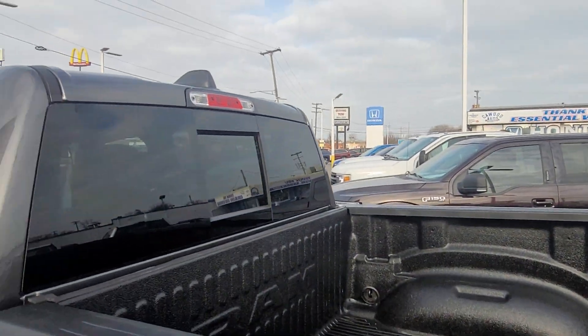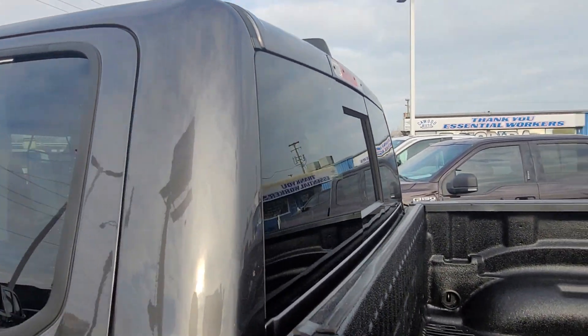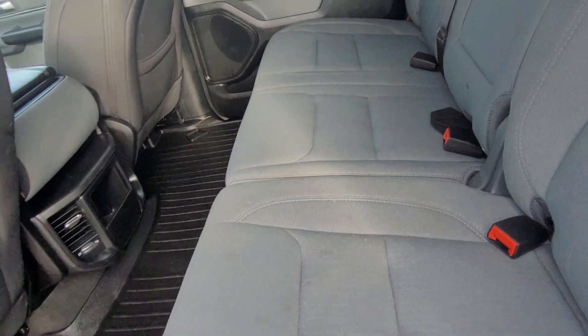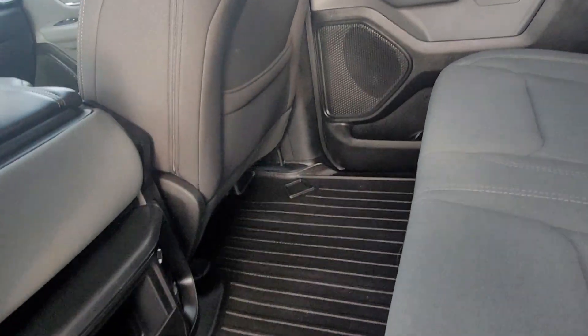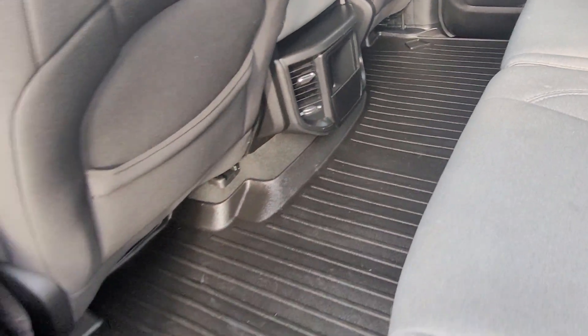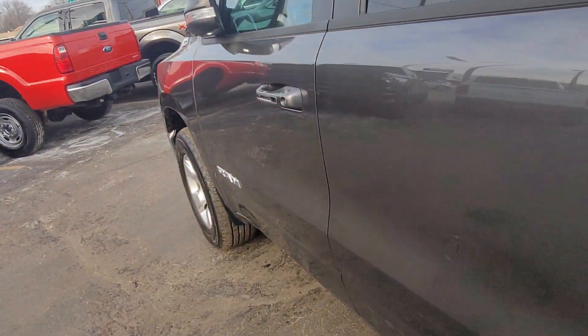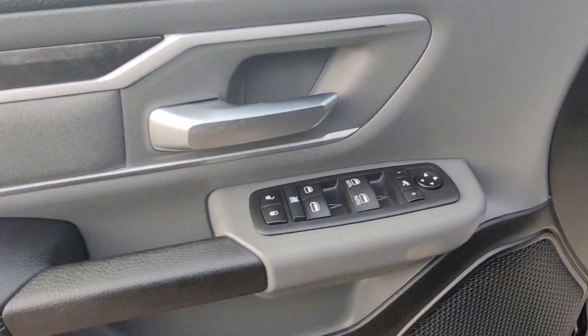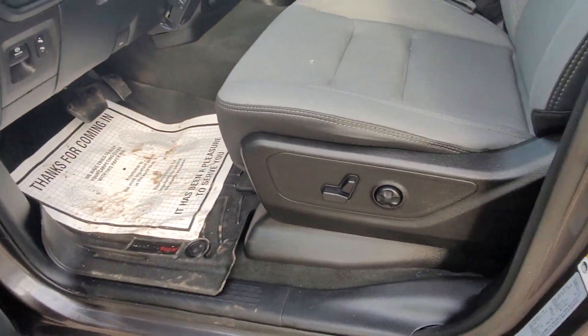Bed liner, sliding back window. It's a cloth interior — it's a really good material. Non-smoker, all season mats. Power windows, power locks, power seats.